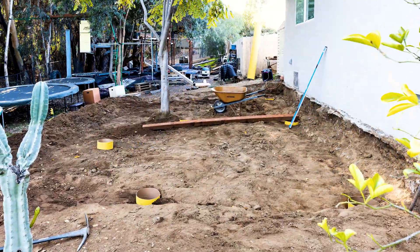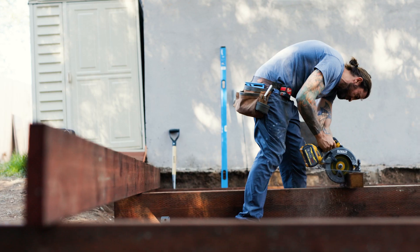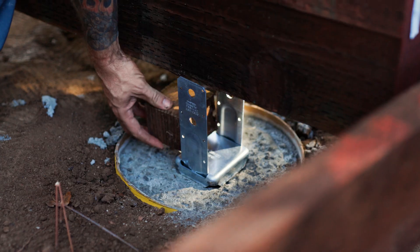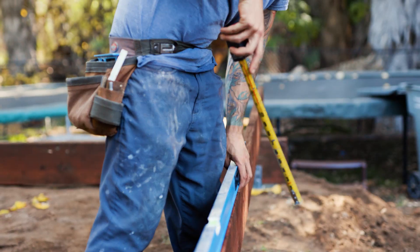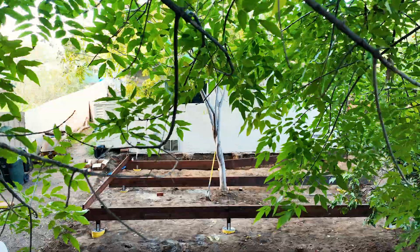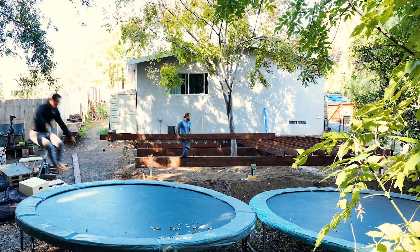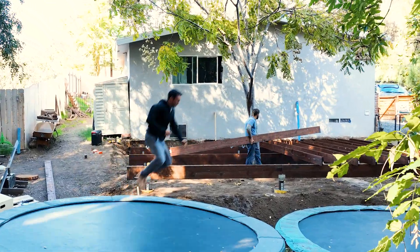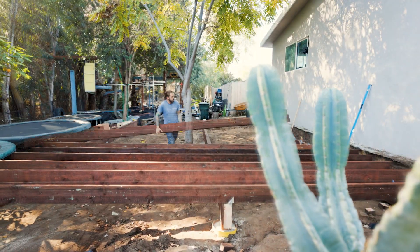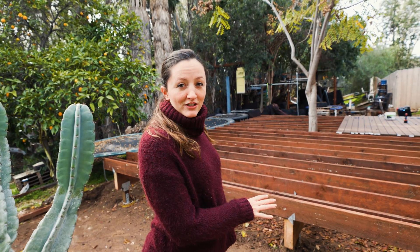We teamed up with a great contractor who was very familiar with building Trex decks. The first major milestone to tackle was the substructure. We designed a 20 by 25 foot deck, wide enough to match the shape of the house and long enough to highlight the beautiful tree at the center. We weren't totally aware how complicated the construction could be, so we're happy we worked with a professional contractor. The deck substructure is done.